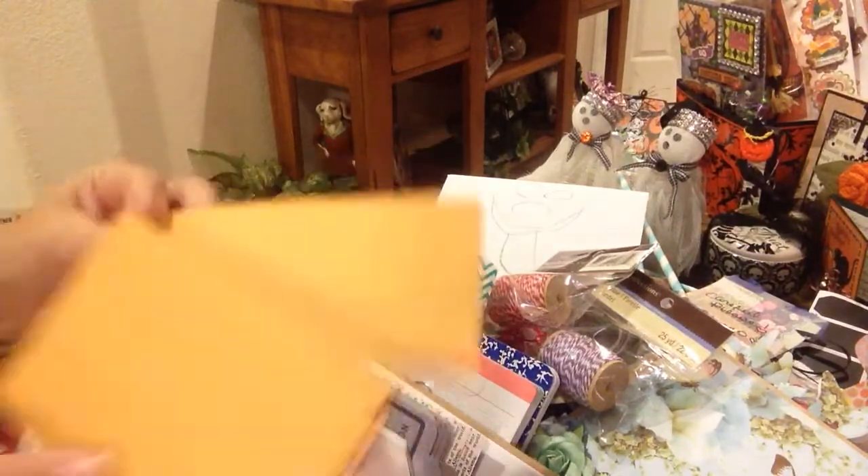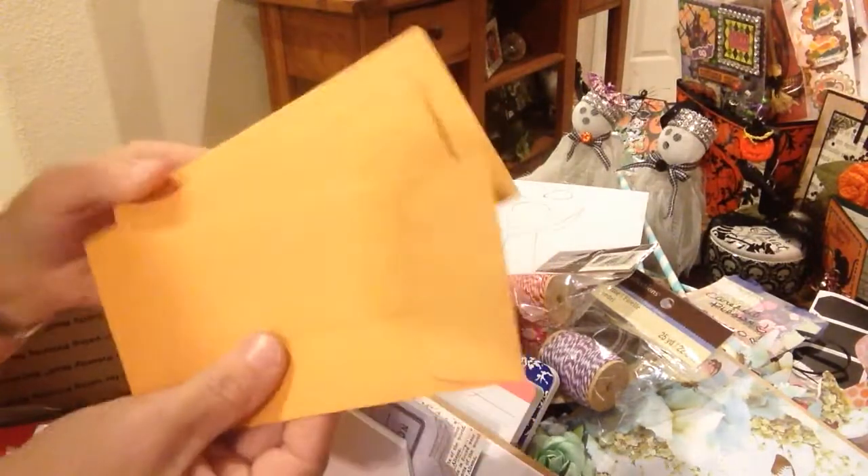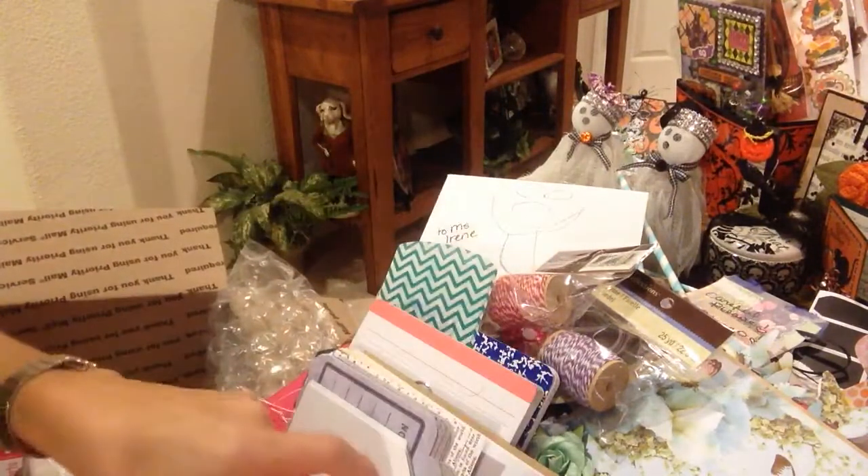And look at this little envelope here. I don't have anything like this, Melanie, so thank you so much. Some coin envelopes. Thank you so much. These are awesome. Can never have enough of these. Thank you.